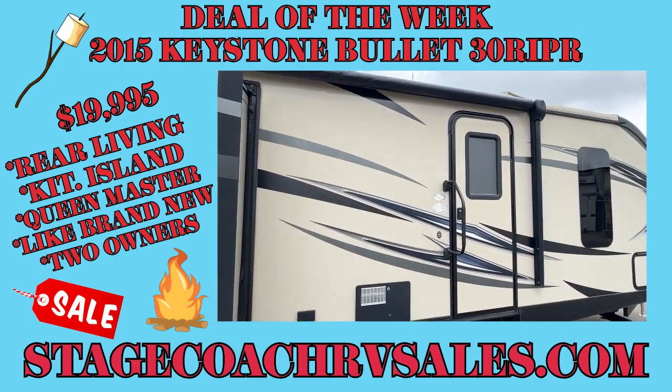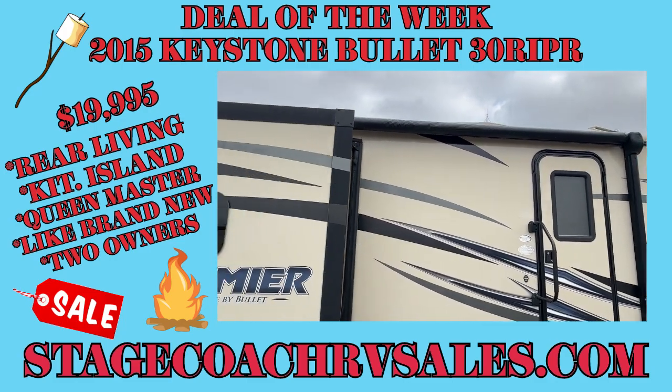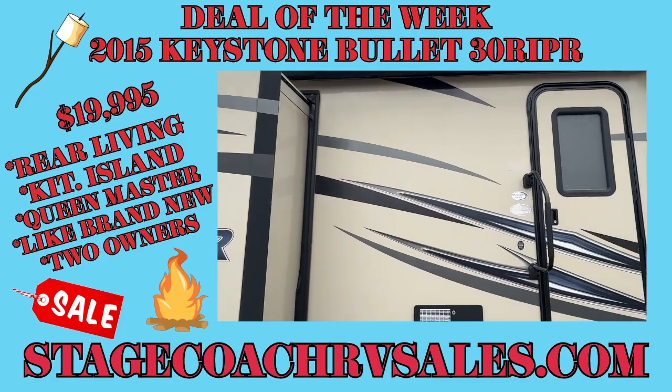We put a brand new awning canvas on it. It's rolled in because it's pretty windy here right now.